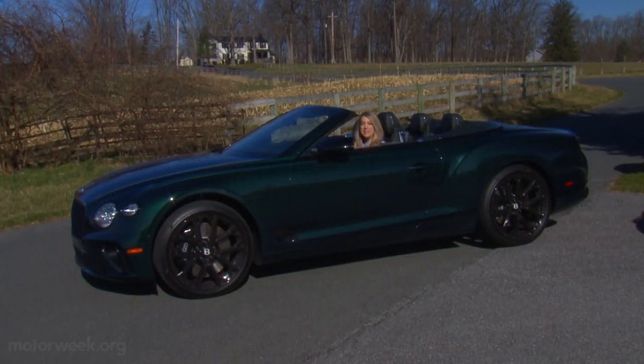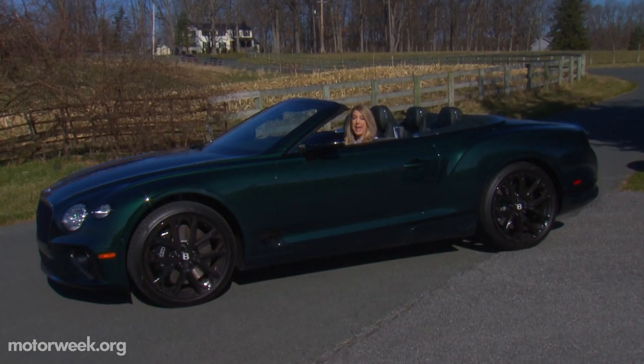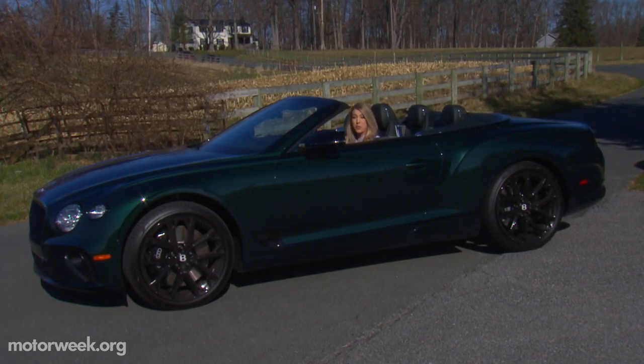Hey guys, Bentley gave us the Bentley Continental GTCS to drive for a week. And let me tell you, I am blown away by this vehicle. Let me take you for a ride.